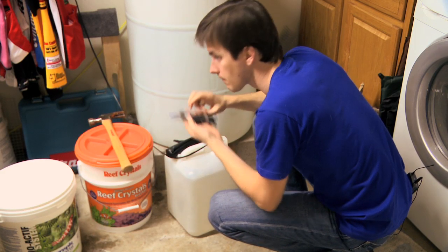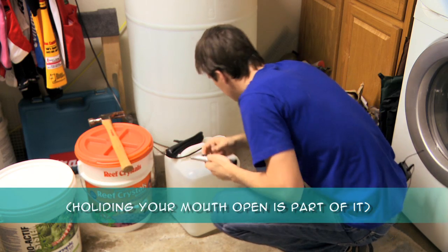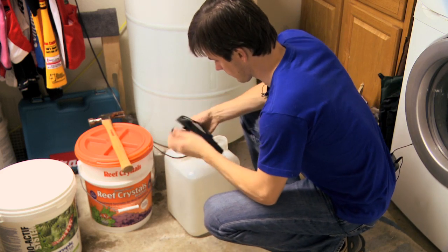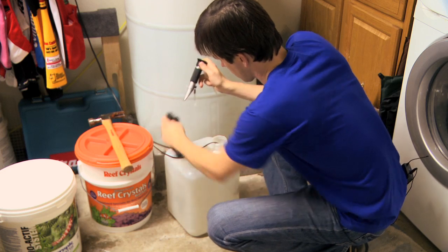Once you've let your salt mix for several hours, check its salinity and add more salt if needed. Once you get your salinity where you want it, let your salt continue to mix overnight. The next day, check the parameters again and make sure they're absolutely where you want them to be before you add it to your tank.